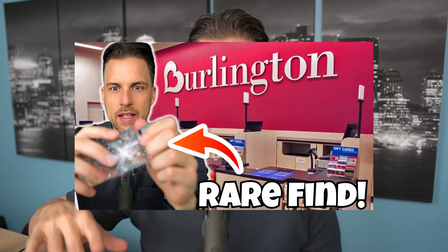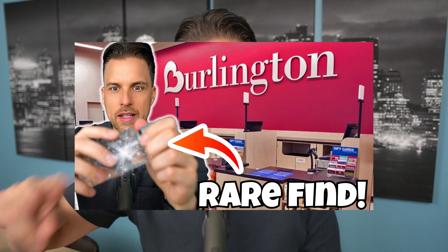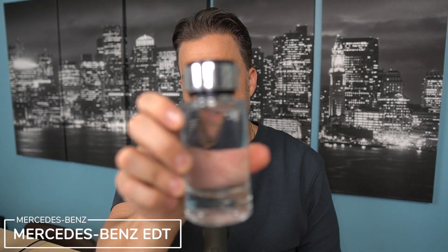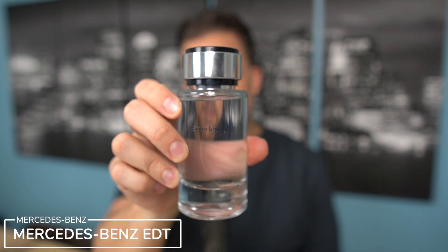I really ended up liking it — quite a bit — so much so that I wanted to give a bottle away. If you guys have not entered that contest, you have until Friday to enter. I'm giving away a bottle of this and another bottle to two lucky subscribers. The scent I'm talking about is Mercedes-Benz EDT. This one really surprised me.